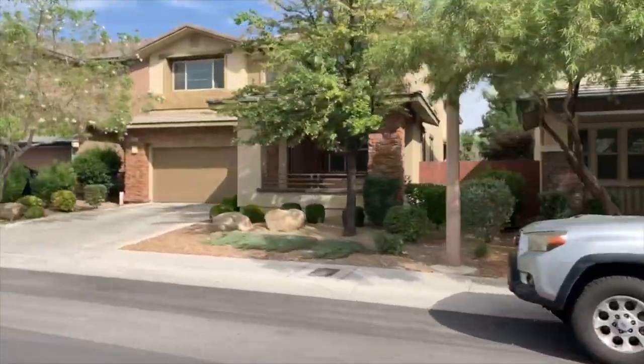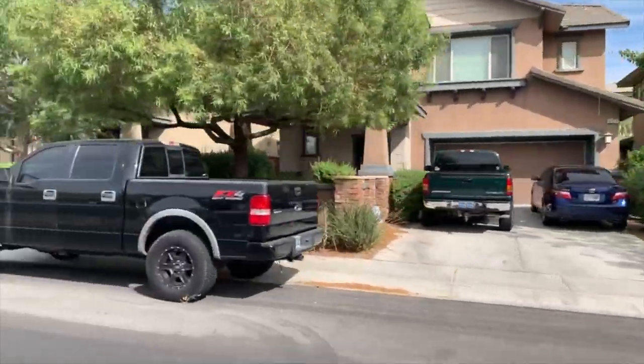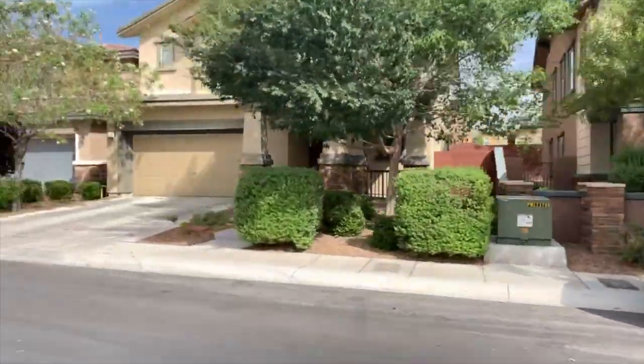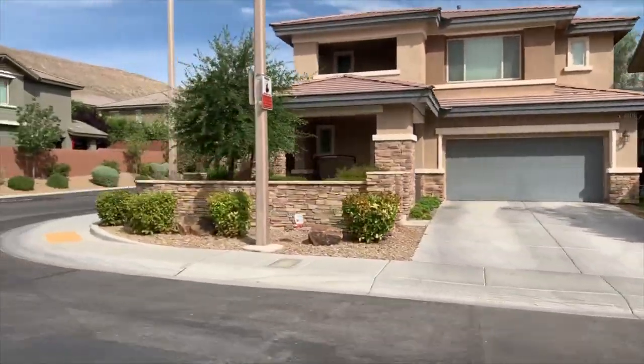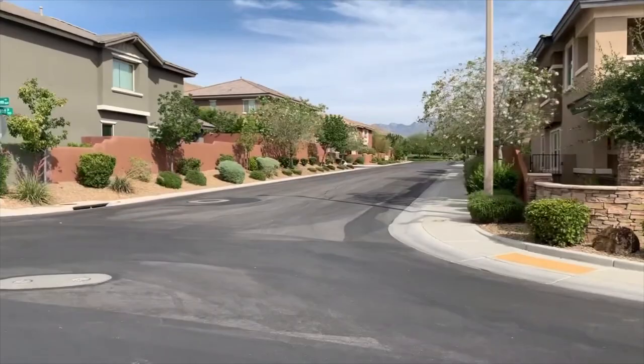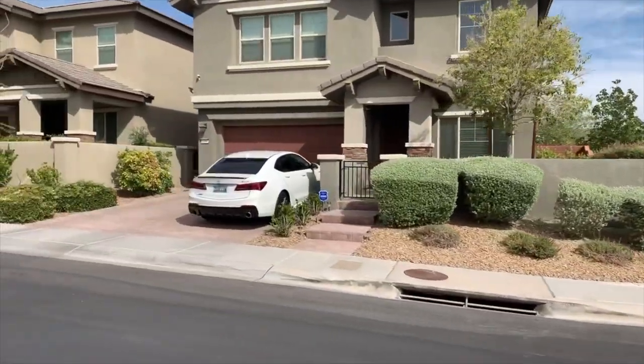Several well-known builders have been involved in the quality home construction in the Mesa, including Woodside Homes, Richmond American Homes, Toll Brothers, Lennar, and Pulte. Homes range from 1,600 to approximately 4,500 square feet, in both single and two-story plans.